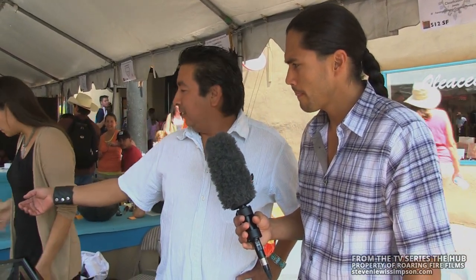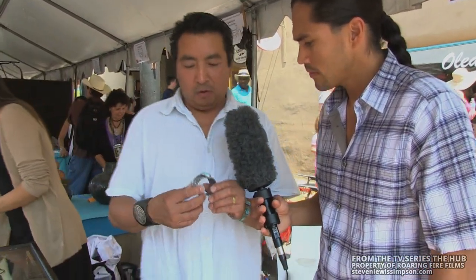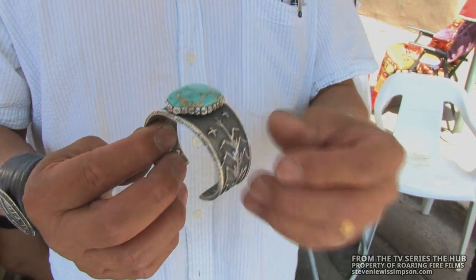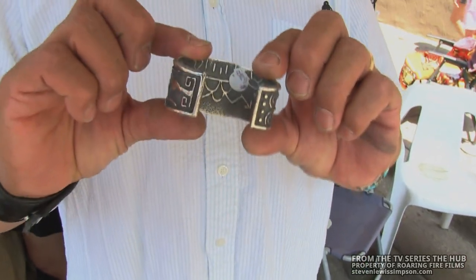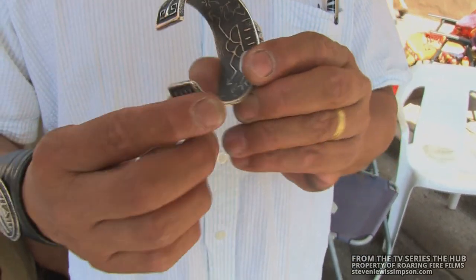Thanks, Martin. Yeah, we do a very old style of jewelry called Tufa Cast Jewelry, and it involves the use of a volcanic stone called Tufa Stone. So we carve all of the designs into the Tufa Stone, which is the volcanic mold. All of these designs are carved into the mold and then molten silver is poured into that Tufa Stone mold to create this work.